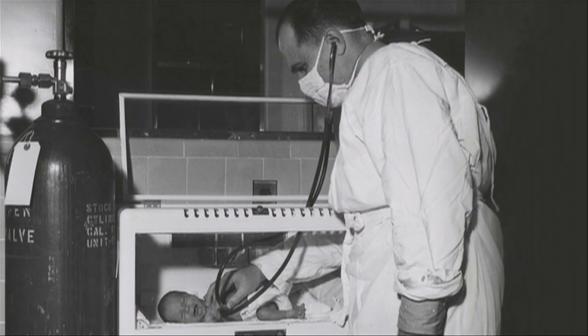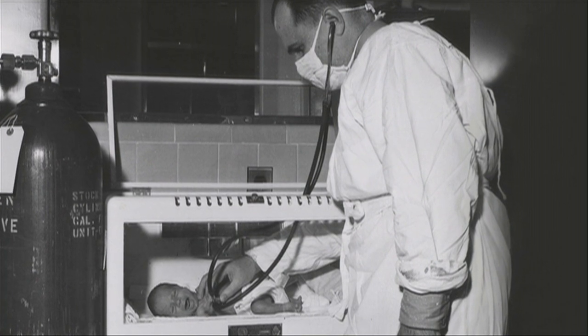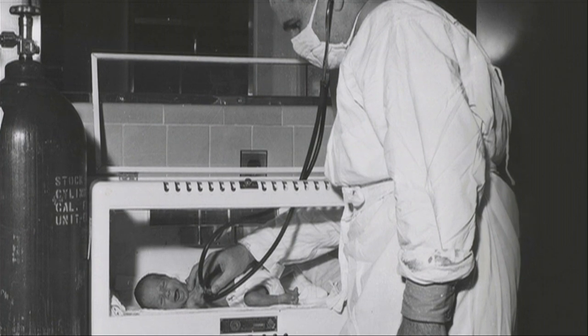Colonel Bruton's patient could not make antibodies, and this left him vulnerable to even the most common germs. It was the first known case of primary immunodeficiency.